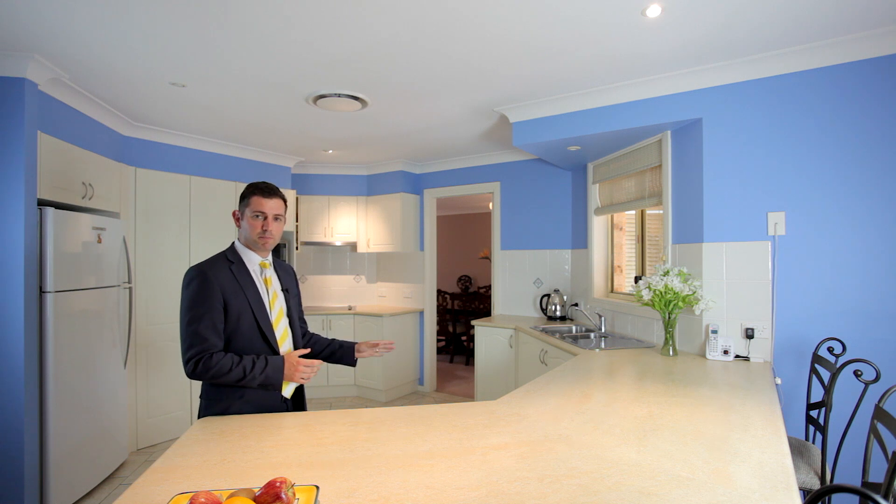What I love about this home is its family-friendly design, with this beautiful kitchen being its centerpiece, featuring Smeg appliances and ample cupboard and bench space.